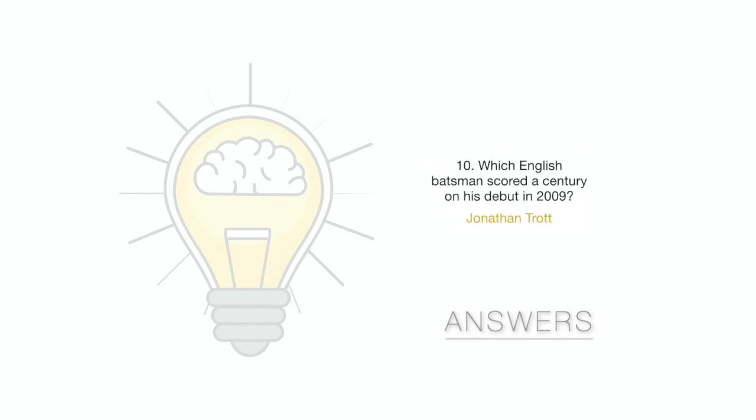Question 10: Which English batsman scored a century on his debut in 2009? It was Jonathan Trott. We hope you've enjoyed this week's quiz round. Please like and subscribe to our channel for more videos. We'll see you next week for round 3.